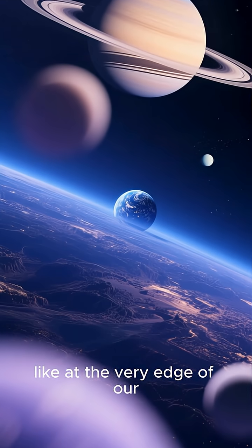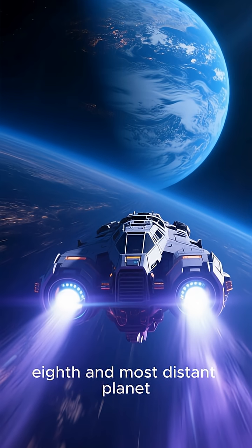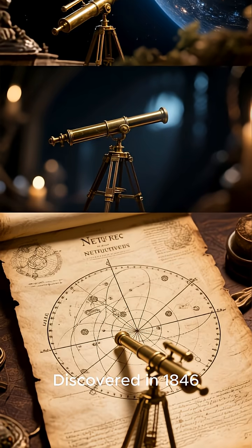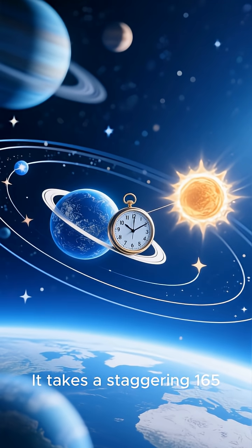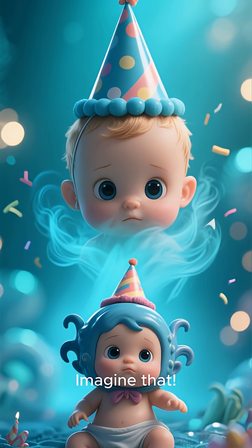Ever wondered what it's like at the very edge of our solar system? Let's take a trip to the eighth and most distant planet, the mysterious ice giant, Neptune. Discovered in 1846, Neptune is so far away that it's invisible to the naked eye. It takes a staggering 165 Earth years just to complete one orbit around the Sun. Imagine that.